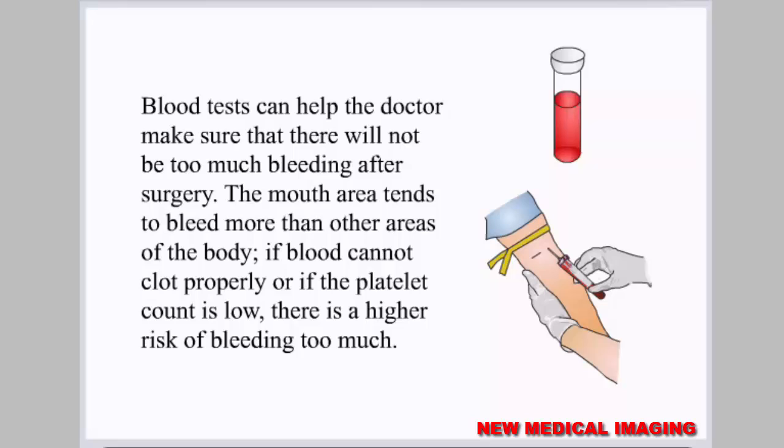The mouth area tends to bleed more than other areas of the body. If blood cannot clot properly or if the platelet count is low, there is a higher risk of bleeding too much.